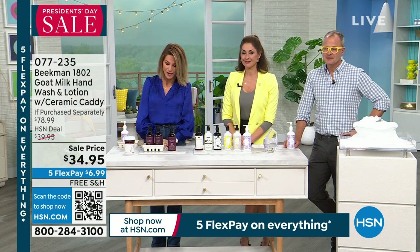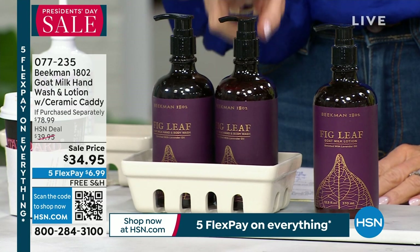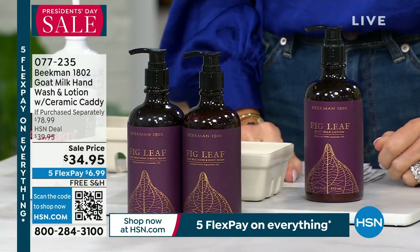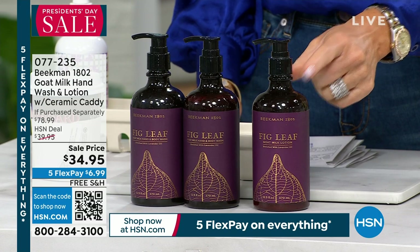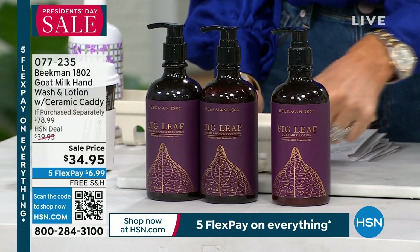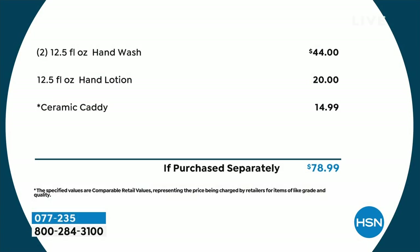For $34.95, it's not one, it is two of their hand and body washes — that's $44 right there. We're also going to include a full size of the goat milk lotion of your choice of fragrance, that's another $20. So that's $44 plus the beautiful ceramic caddy with the name Beekman right there on the front. It's $78 worth of product for $34.95, and it's free shipping. This is the best deal we've had on our famous caddies in a long time.